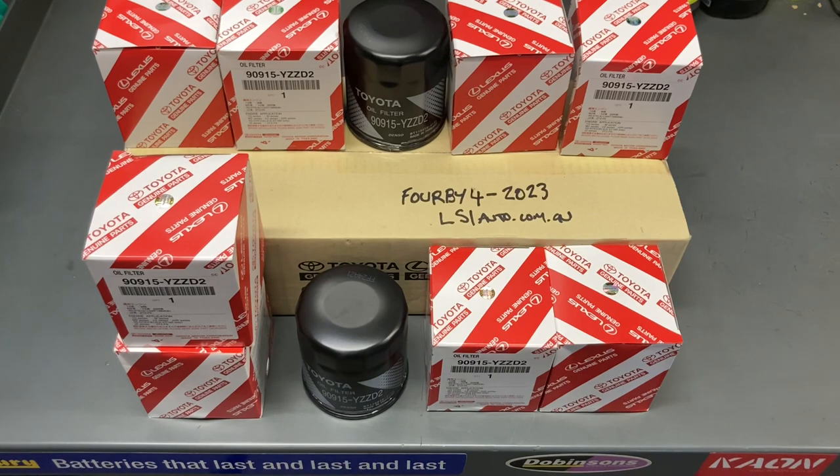But the thing is you can buy genuine oil filters. We were purchasing from eBay, but everybody knows eBay's got fees as well. So I try not to buy too many things off eBay.